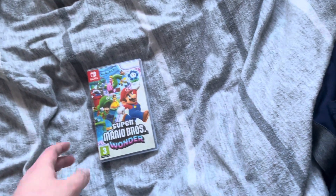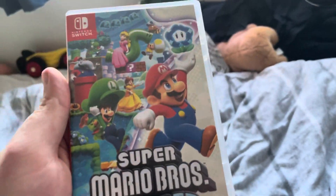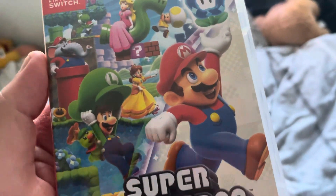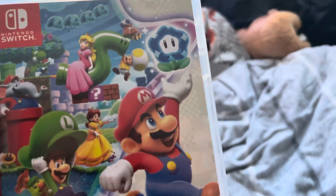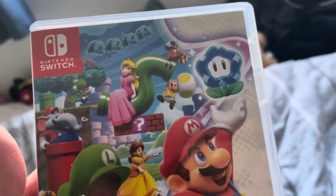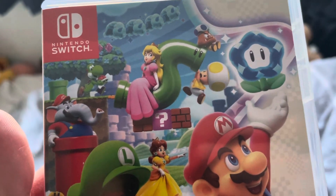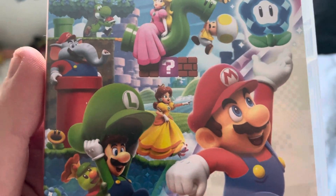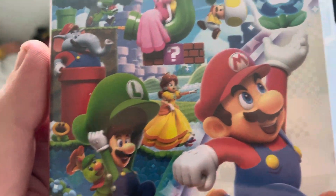The second of the two things I've got is Super Mario Brothers Wonder. On the cover we have a picture of Mario, Luigi, Princess Peach, Princess Daisy, Yellow Toad, Blue Toad, Yoshi, and there's a picture of Elephant Mario coming out of the pipe.